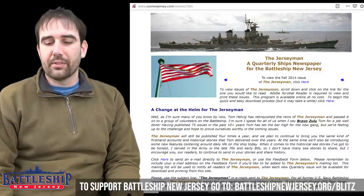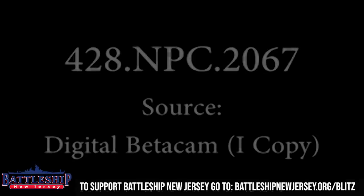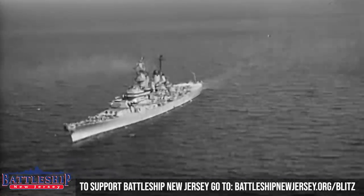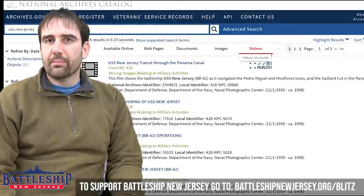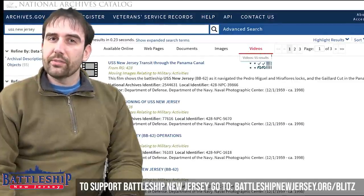For those of you who like the footage we include in some of our videos, you've got to check out the National Archives. They've got a ton of open-source footage that was originally created during the ship's active life — not necessarily all on this ship, of course — but it's been digitized and is relatively searchable.